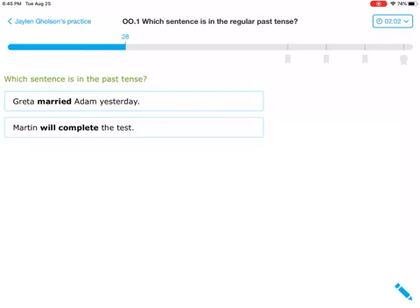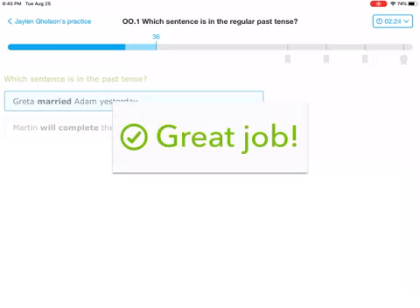Last one we're going to do together — the rest of them you will do on your own. You might have them mixed up a little bit. Yesterday, Greta married Adam. It already says the key word yesterday in it. I don't even know if I have to read on, but I'll double check. Martin will complete the test — I know will is a linking verb and that is future tense. I also see yesterday.